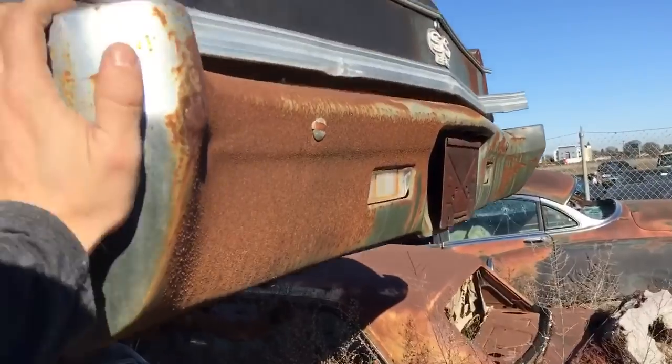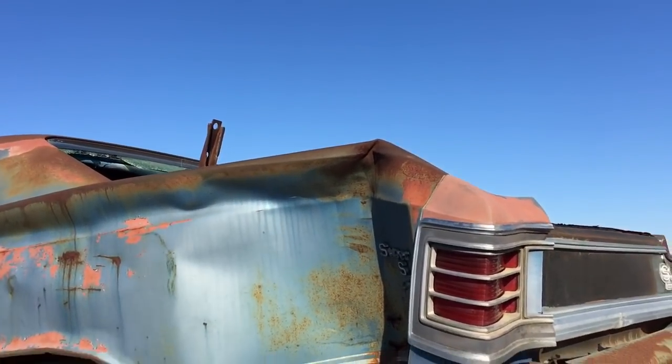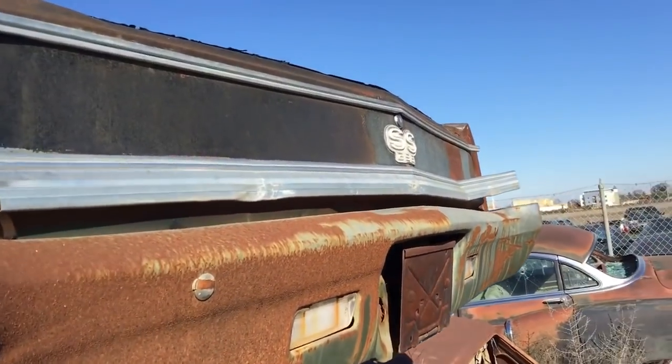This thing got hit hard — must have got hit in the front end, spun around, and tagged a pole. Yep, SS 396.